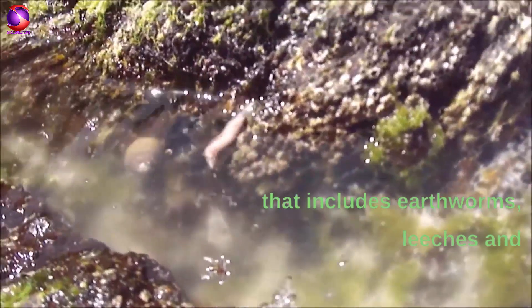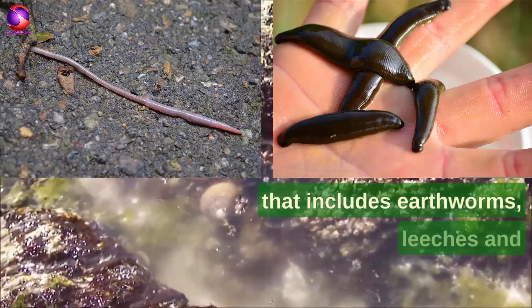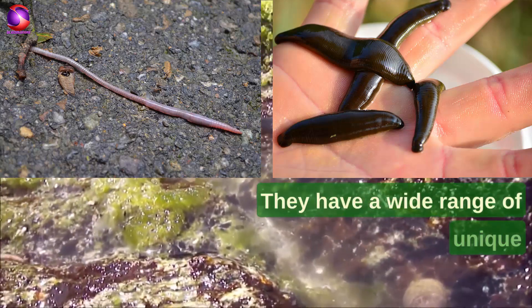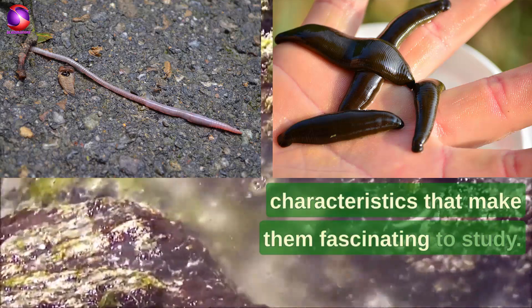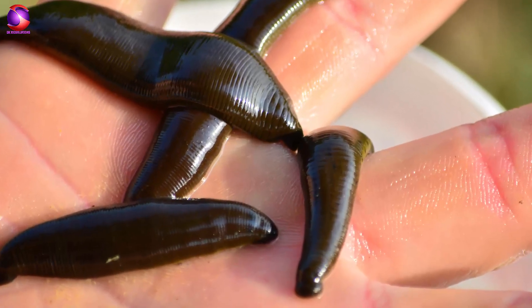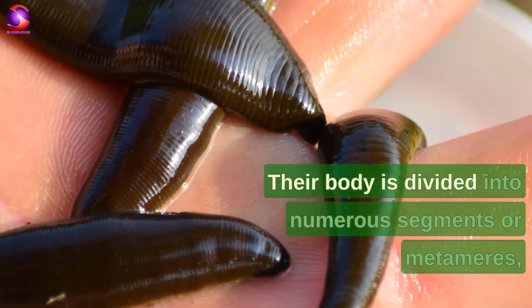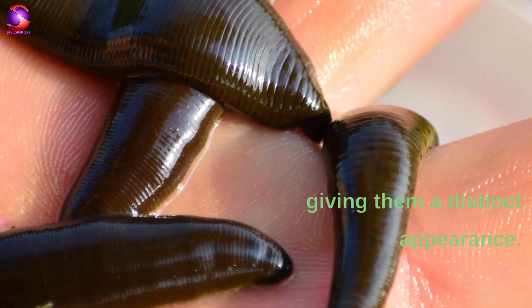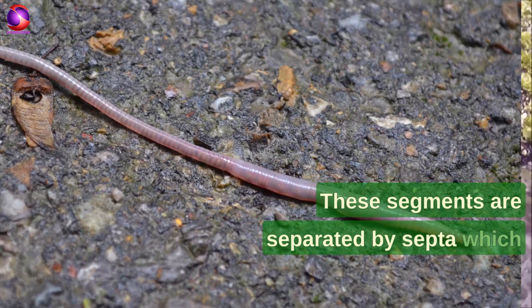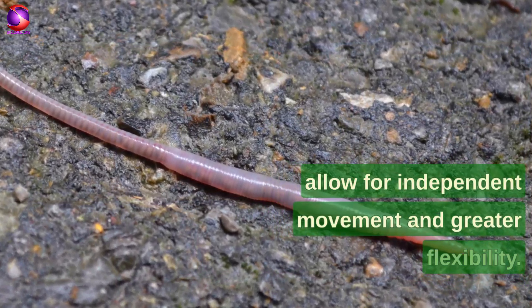Annelida is a diverse group of segmented worms that includes earthworms, leeches, and many species of marine worms. They have a wide range of unique characteristics that make them fascinating to study. Their body is divided into numerous segments or metameres, giving them a distinct appearance. These segments are separated by septa, which allow for independent movement and greater flexibility.